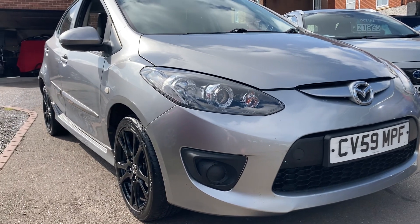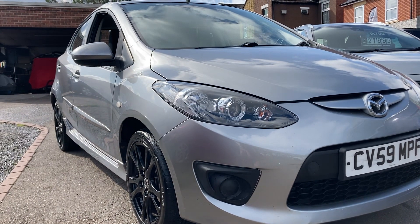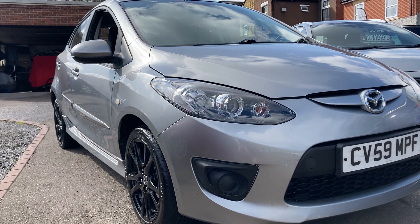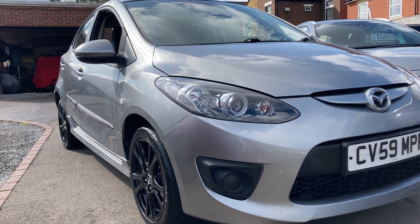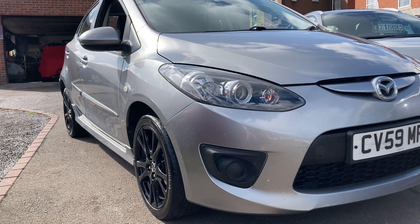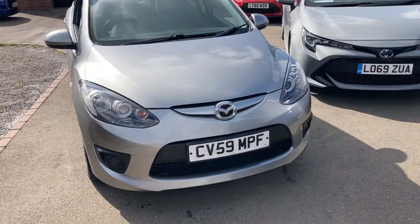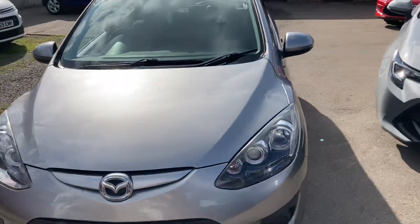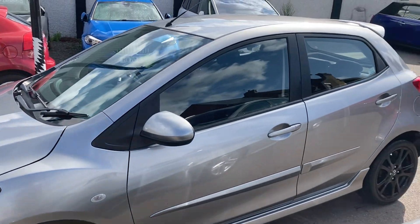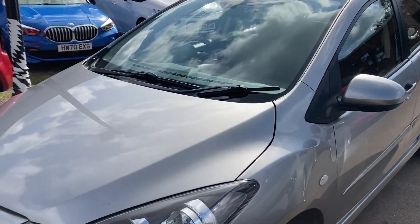Hi, welcome to a brand new video. We have just come into stock this really ideal first car or runaround. It's ULEZ compliant, 1.3 petrol — it's the Mazda 2 Tamora, which is a limited edition. It's 59 MPG. We like to do these videos so you know exactly what the car's like before you even arrive. This one has cheap insurance, low running costs, low tax, and looks really sporty.